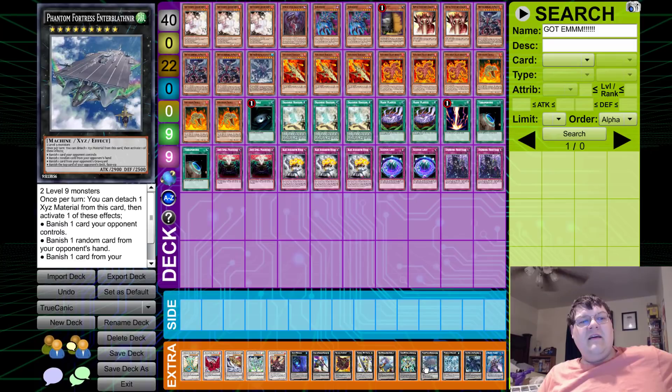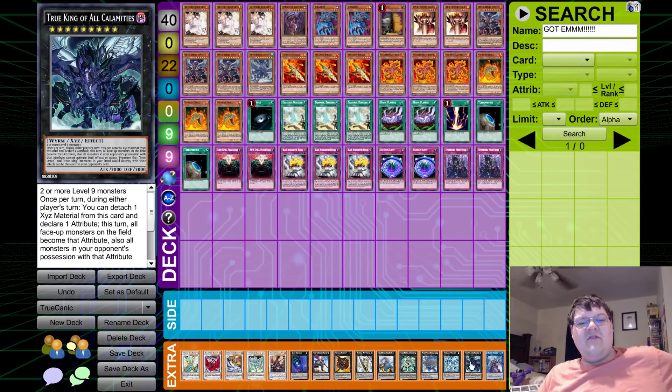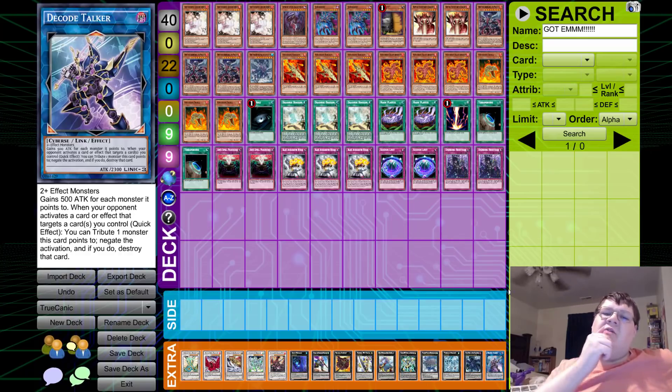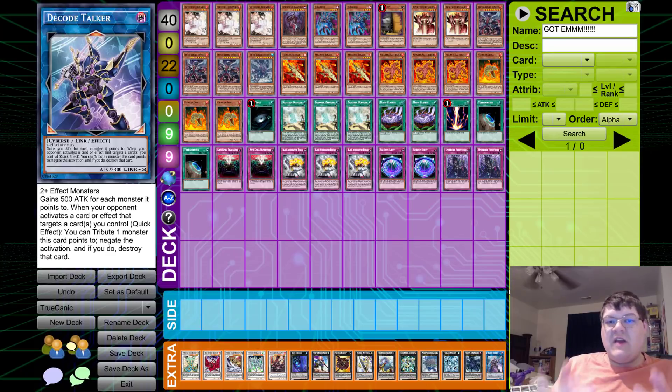The extra deck includes Ancient Fairy Dragon, Black Rose, Michael, Stardust, Vermilion Dragon Mech, Borreload, Castel, Cowboy, Utopia, Bagooski, Lightning, Indigo, Black, Tornado Dragon, Dingirsu, Calamities, and Decode Talker. For the side deck you've got options like Evenly Matched, hand traps, Ghost Ogre, possibly ABC Dragon Buster — depending on your local metagame.